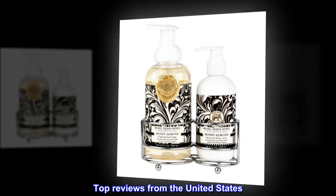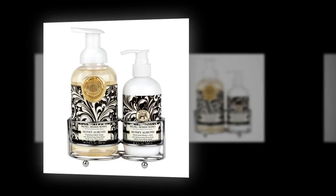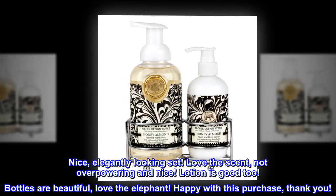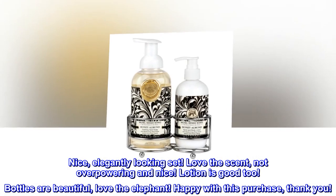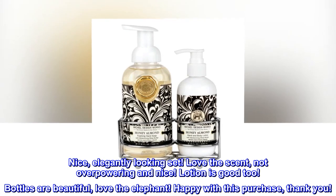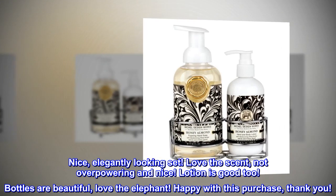Top reviews from the United States. Love it. Nice, elegantly looking set. Love the scent — not overpowering and nice. Lotion is good too. Bottles are beautiful, love the elephant. Happy with this purchase, thank you.